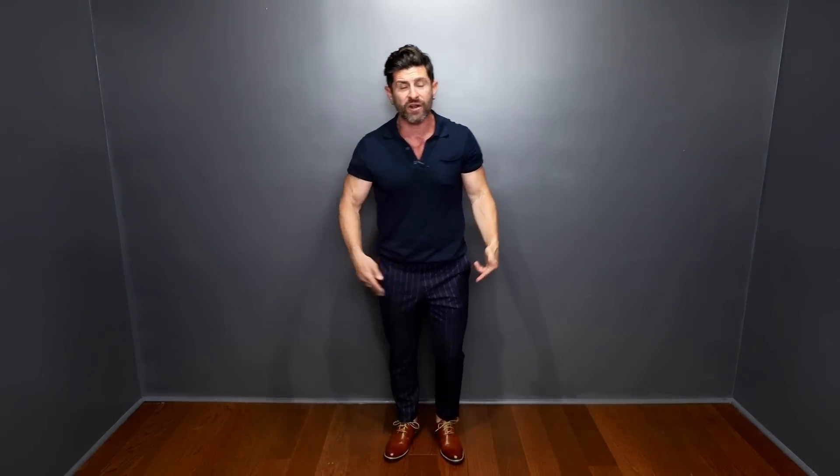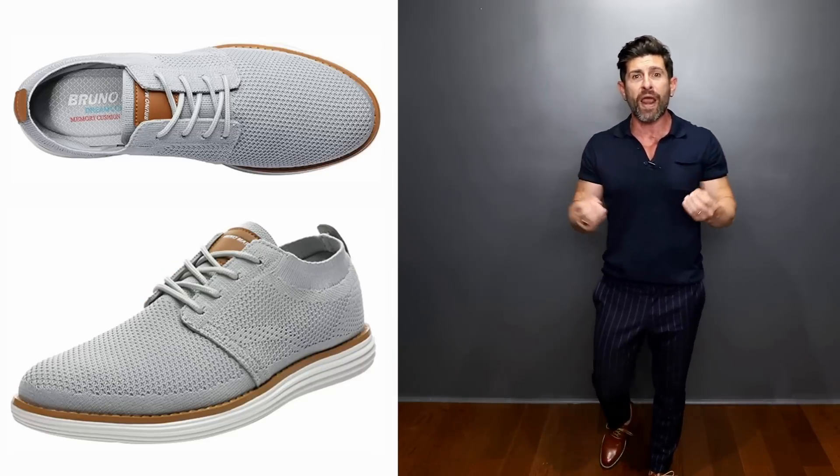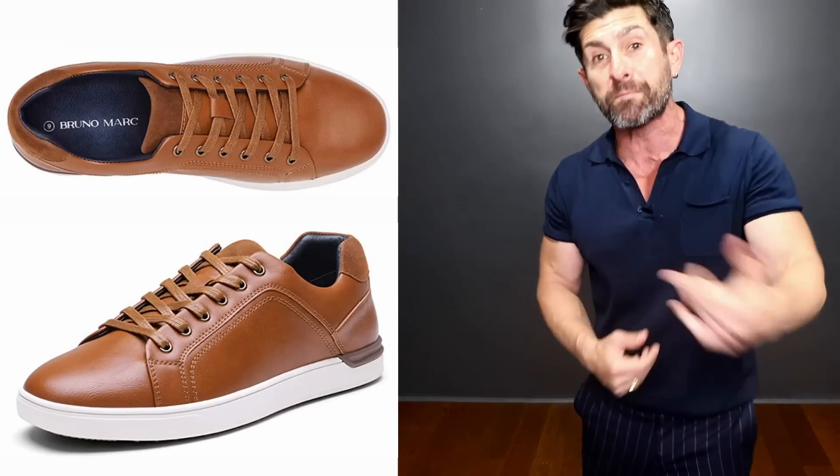The shirt I got off the discount rack for literally $9. The pants were actually free because I upcycled an old suit I wasn't wearing and had them tailored. And the shoes I literally got for under $50 from the company Bruno Mark — they are today's video sponsor. If you are somebody looking for incredibly premium-looking, sexy shoes for an incredible price, you've got to check out Bruno Mark. It allows you to wear stylish shoes and not break the bank.